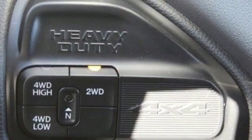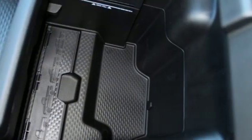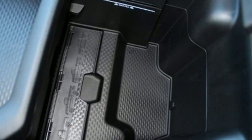Intercooled turbo i6 engine, electronic shift on the fly, driver selectable mode, trailer brake controller, streaming audio, power heated mirrors.